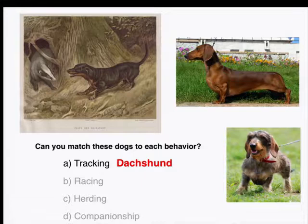The dachshund has these funny little legs, and that was actually partly what they were bred for. They have big long noses with a great sense of smell, so they can track down animals. And because they have short, stumpy legs, they can actually fit into burrows underground, so they can track things like badgers that live in those burrows.